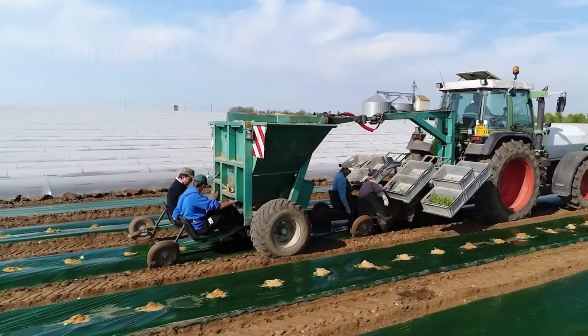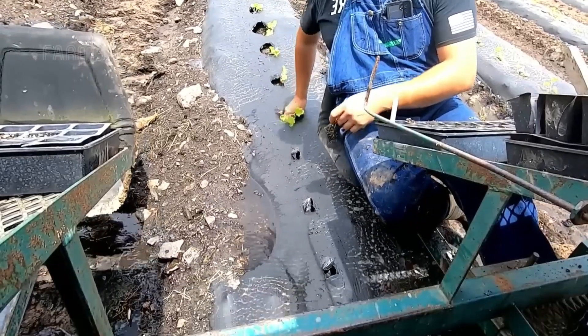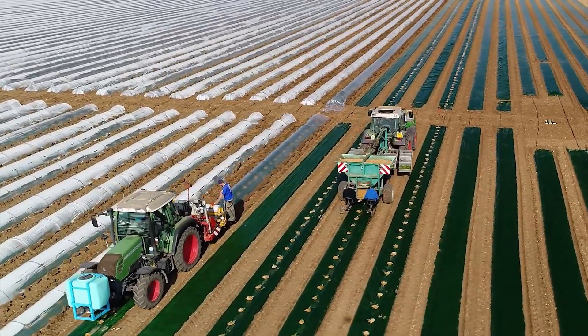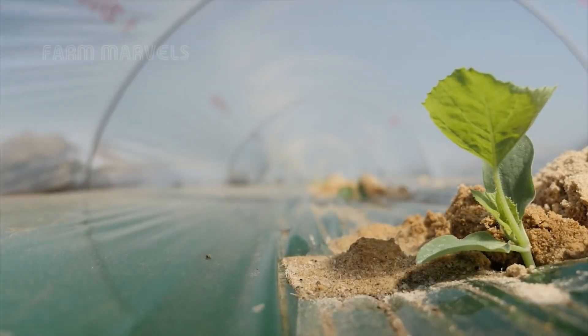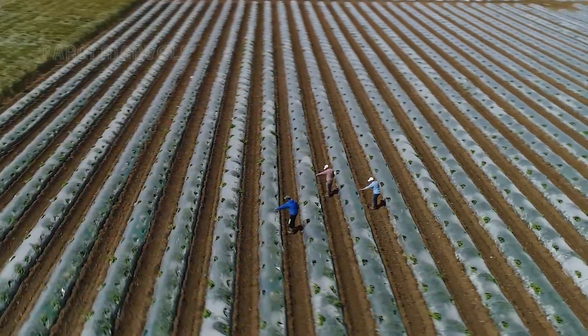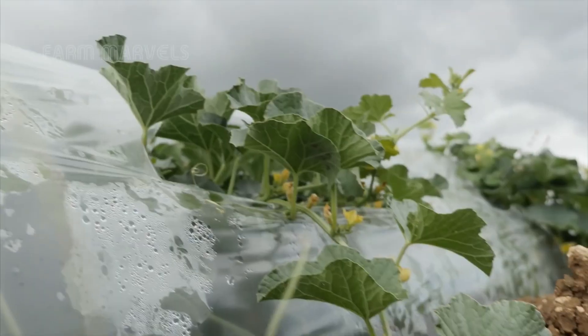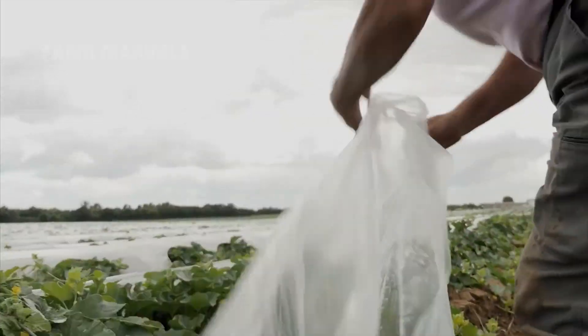A thin layer of plastic mulch is placed over the soil to retain moisture, suppress weeds, and regulate temperature. This simple yet effective technique has significantly improved cantaloupe farming, leading to higher production and fewer wasted crops. One of the most popular varieties among commercial growers is the Athena cantaloupe, an 85-day hybrid melon known for its sweet, firm flesh and disease resistance.